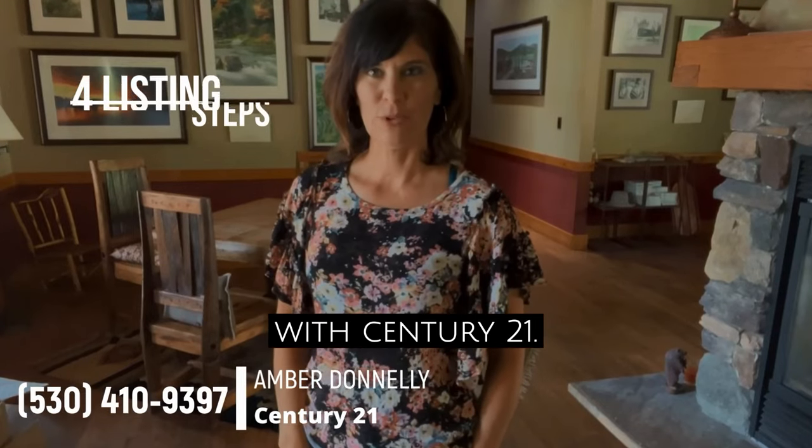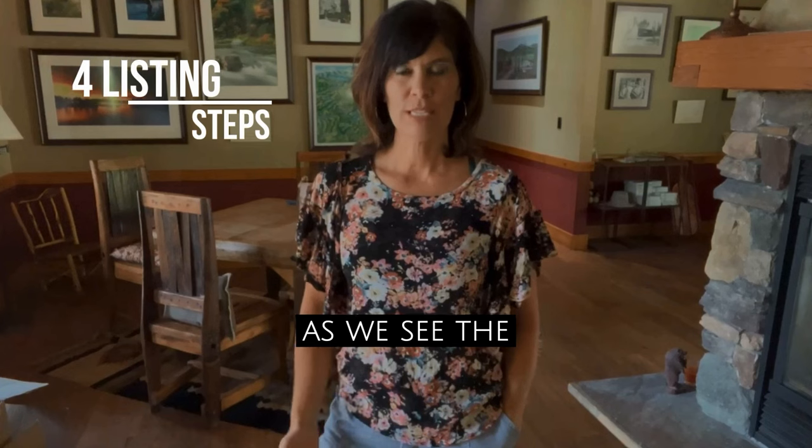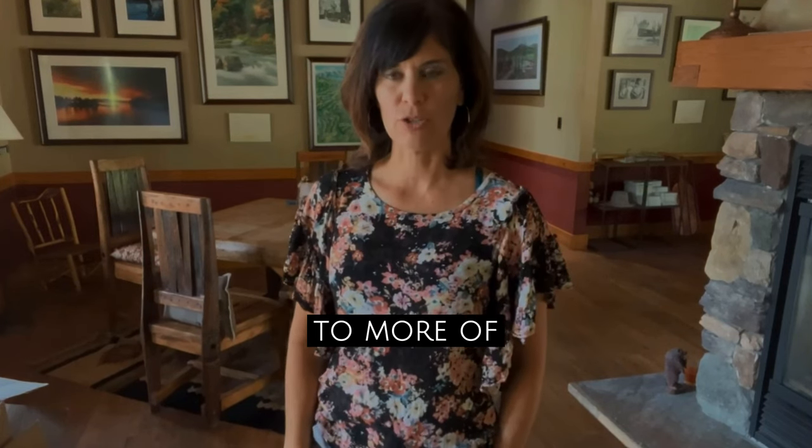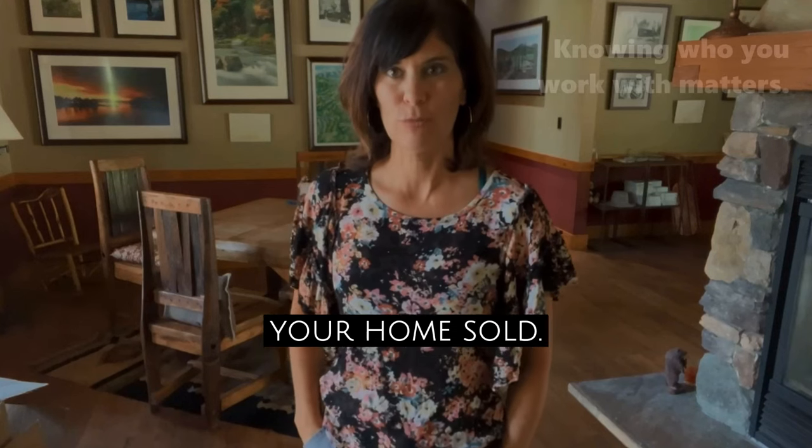Hi, Amber Donnelly with Century 21. I wanted to go over the four steps for listing your home. As we see the market changing from a seller's market to more of a buyer's market, there are some important steps you can take to get your home sold.